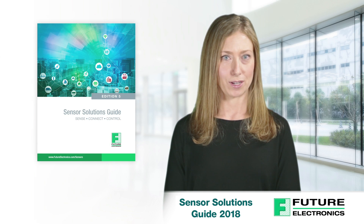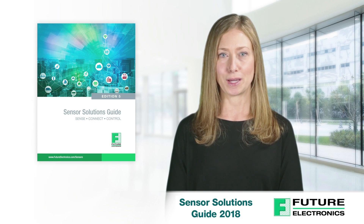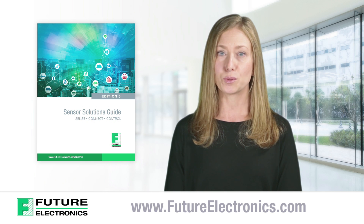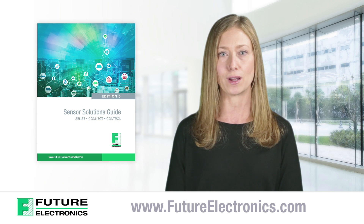Watch for the new fifth edition of our sensor solutions guide coming January 2018. It is sure to become your go-to project design resource guide as you sense, connect, and control. If you'd like to be added to our mailing list for the sensor solutions guide, just visit our website at futureelectronics.com.